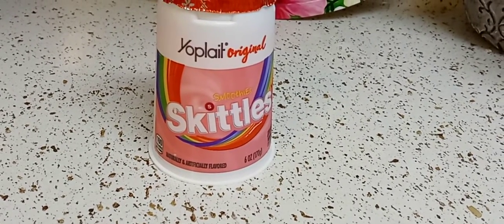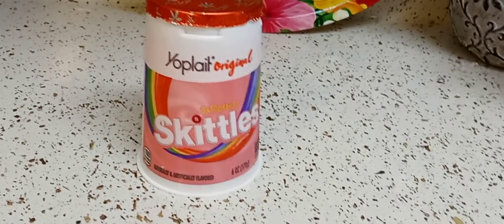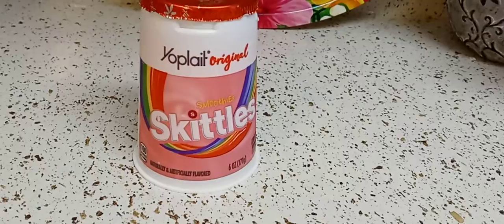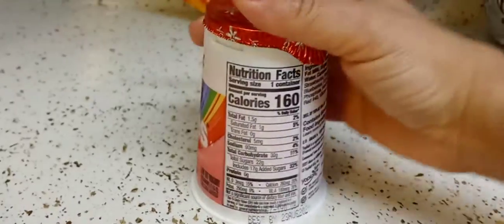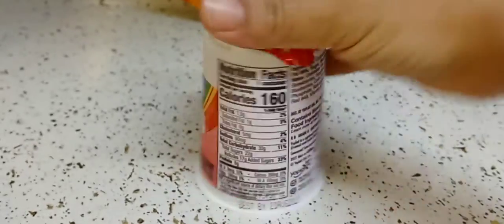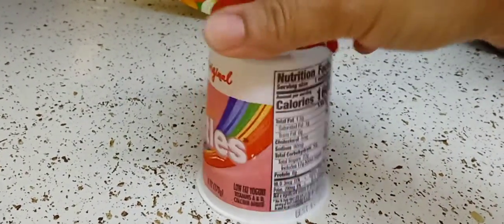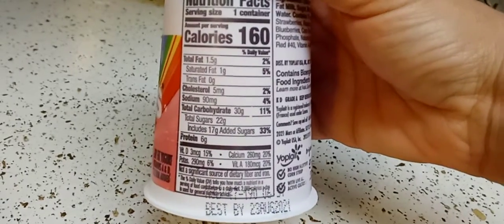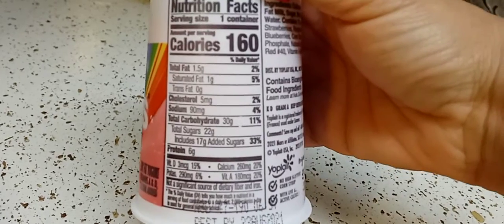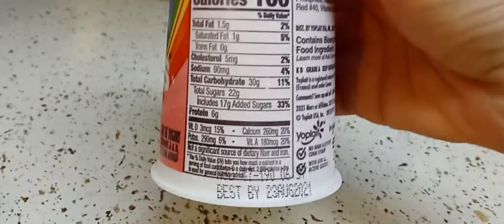I got the two flavors — the wild berry I believe and the original red one, if you want to go check those reviews out. I only bought this yogurt to review all the Skittle flavors for you guys, but I do not normally buy this yogurt because of all these numbers that are very, very high. I reviewed the yogurts that I like if you want to go check that out.